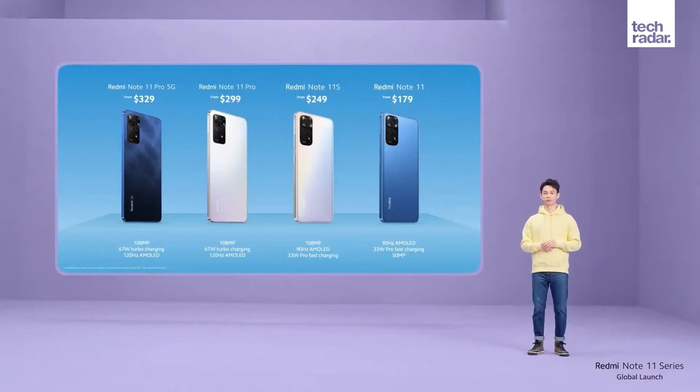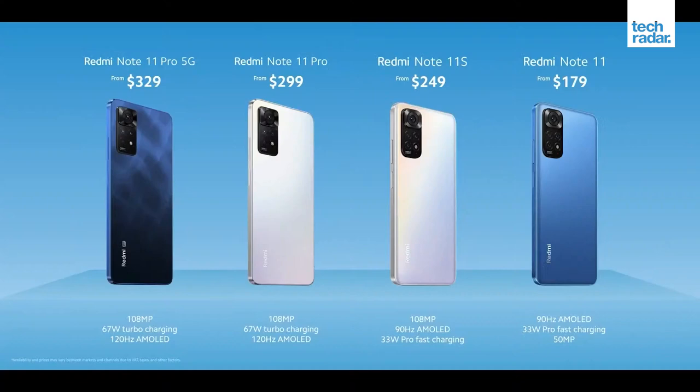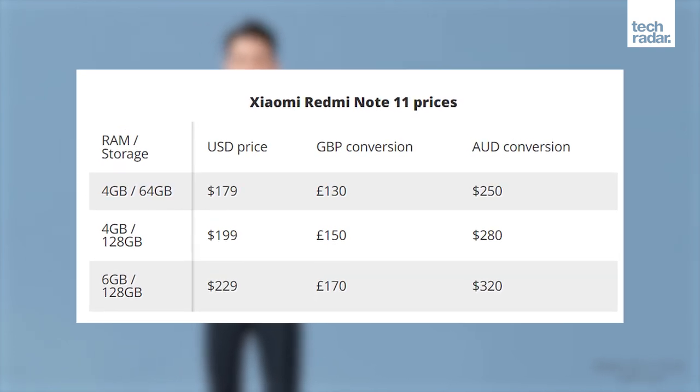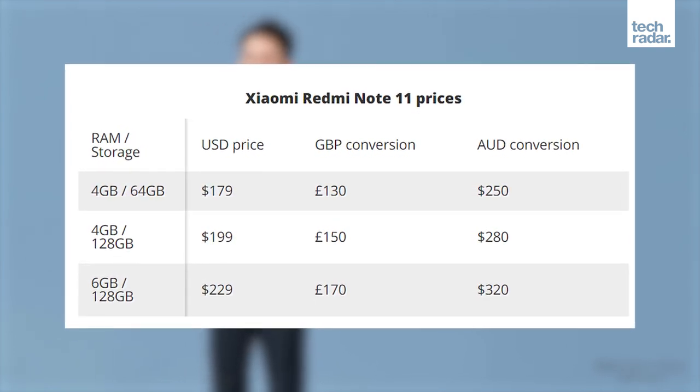In the UK, the Redmi Note 11 will go on sale on February 24th, while the Pro 5G will hit shelves later in the year — we don't have an exact date on that one just yet. International release dates will likely be similar. We've been provided the cost in US dollars, but Xiaomi doesn't actually sell its phones in the US, so these are just a reference point. Take that conversion with a grain of salt for now.